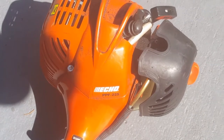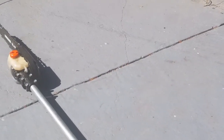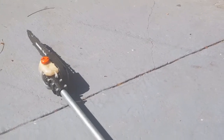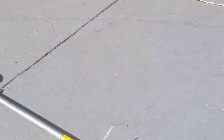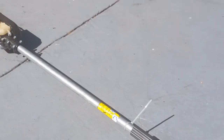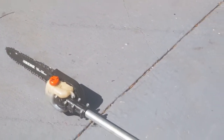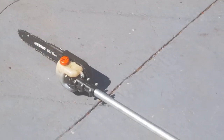It's the Echo PPF-225 pole saw — you can get it at Home Depot. I wish you could extend the pole on it; that's about the only con I see with it. The pros: it's light, easy to use, doesn't use a lot of gas, and it's a good powerful saw for small cleanups and small trimming jobs. If you've got any questions or comments, leave them down below. Thank you guys.